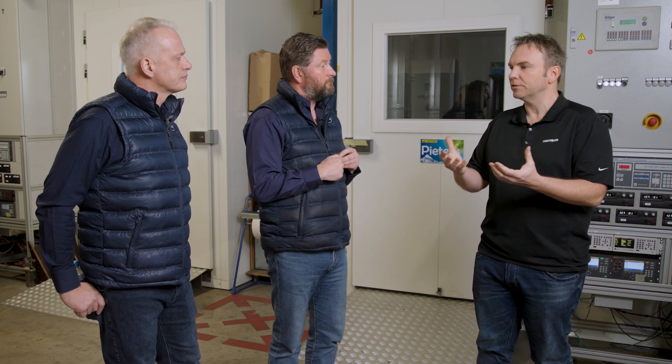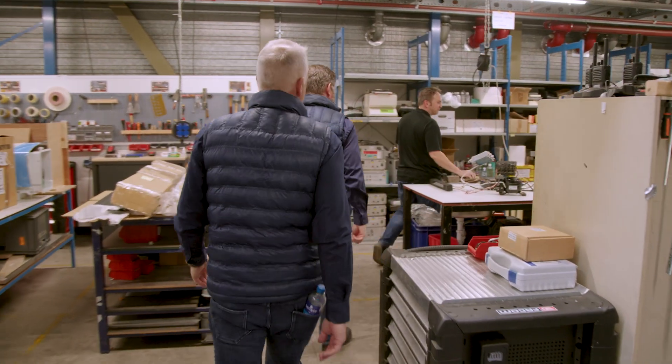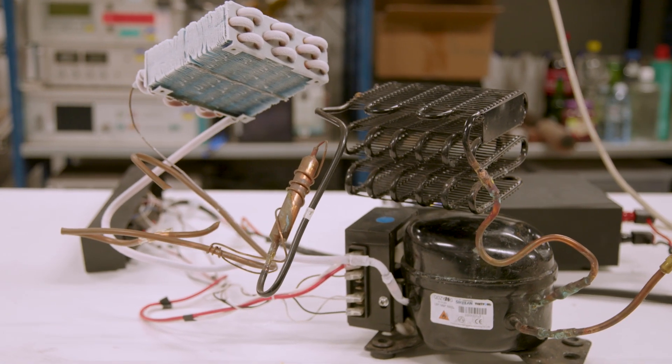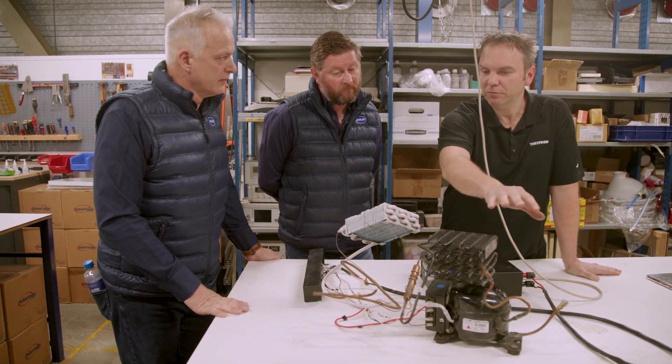Basically you have a refrigerant in a closed system. That refrigerant evaporates on the inside, and you have the compressor running at a certain speed, which compresses the refrigerant. Then in the condenser you make it liquid again, and that liquid goes into the evaporator where it's evaporated and you have cold. Our products are made to operate in a wide range of temperatures — from 10 degrees up to 43 degrees — and especially at high temperatures you will notice the difference: compressor wins easily.